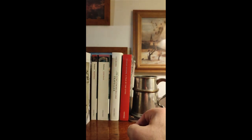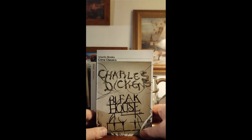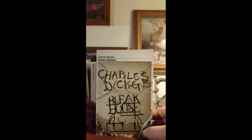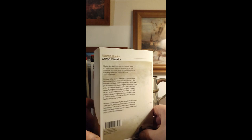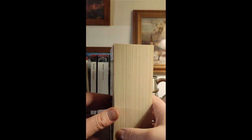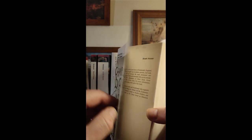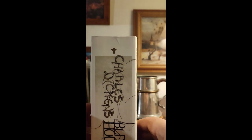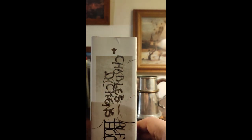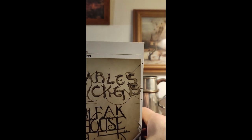Then we have Bleak House, which is evidently an Atlantic Books crime classics edition — presumably because Bleak House has something to do with crime. I know nothing about it and look forward to reading it. A nice thing — picked it up secondhand in pretty good condition.